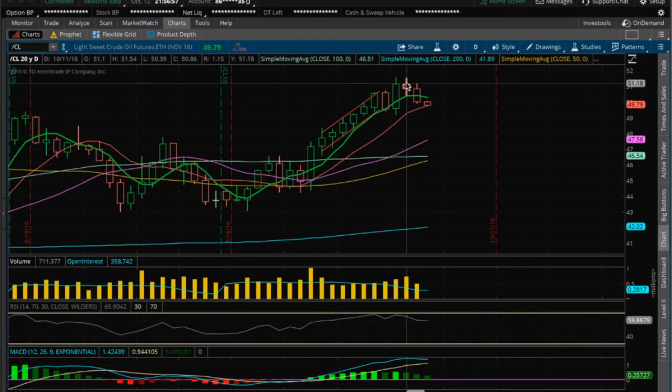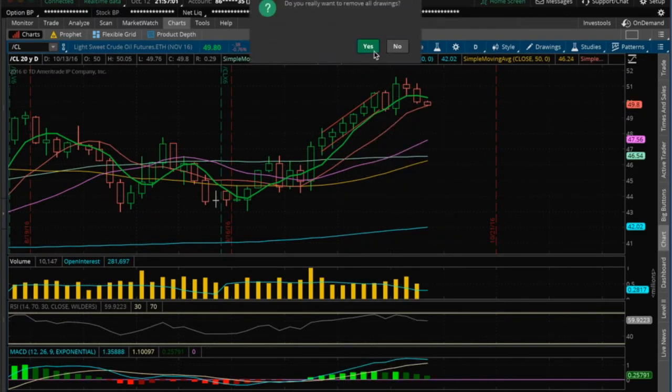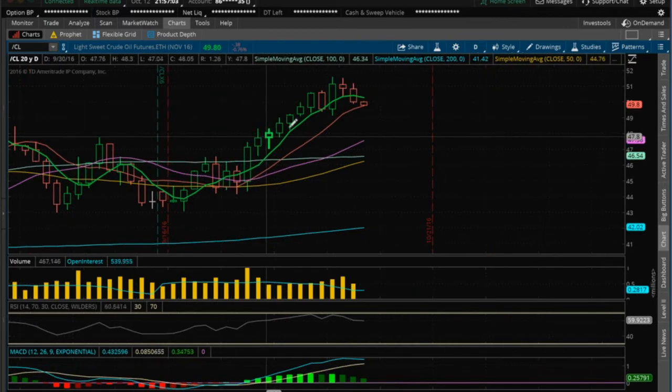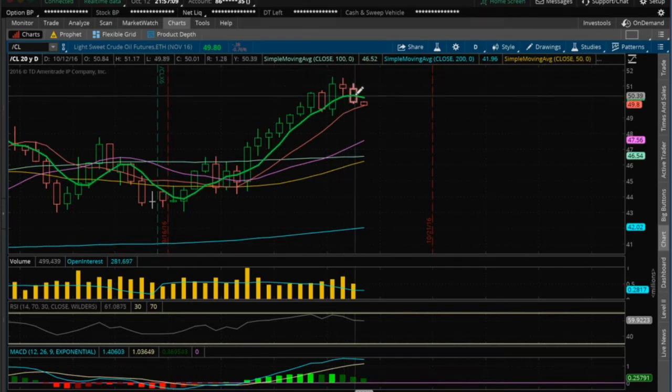Oil has this inside candlestick here. I always preach the importance of watching those inside candlesticks — see the high and low. This candlestick is within the high and low of the previous candlestick. Once we broke that, you can see the breakdown and have some more downside here.